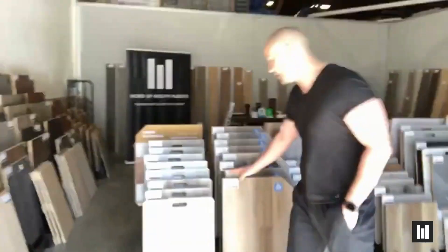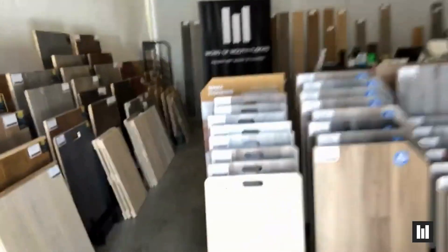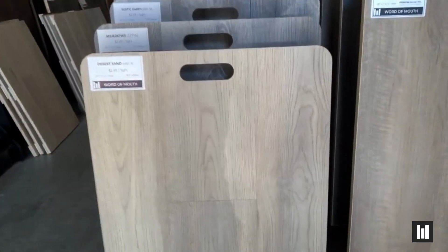From there, Desert Sand — keeping with that color scheme — is incredibly popular. This one retails at $2.49, a great price point. It's a tough one to keep in stock. We've got tons of great photos of that on our website, lots of room scenes.